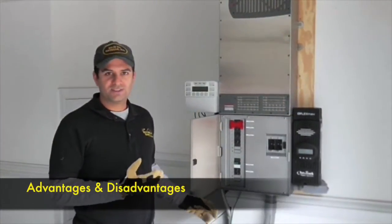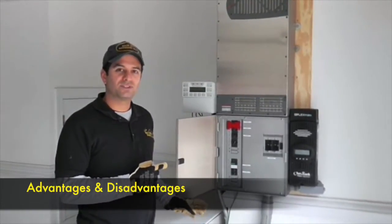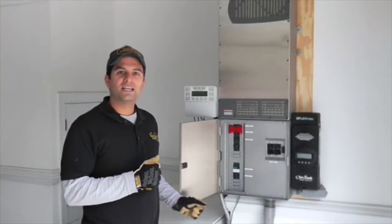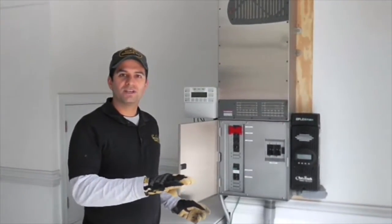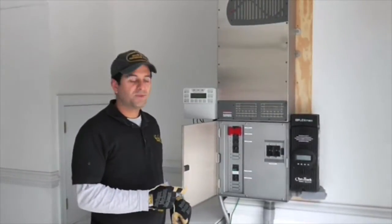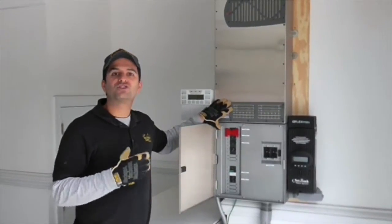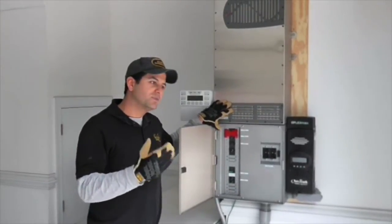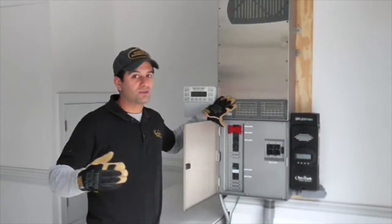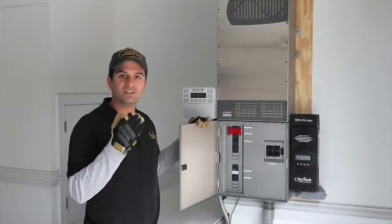We want to talk about advantages and disadvantages of this. We use the Outback Radian inverter — it's an 8,000 watt inverter system. The advantage of using the Outback system here is that it has a very large delivery load of energy, so we can do a number of circuits off-grid. Another advantage is that it has a tremendous surge capability. It's rated for 8,000 watts continuous output, but it can do significantly more — I think like 13,000 watts surge if needed. So it's got a lot of delivery.